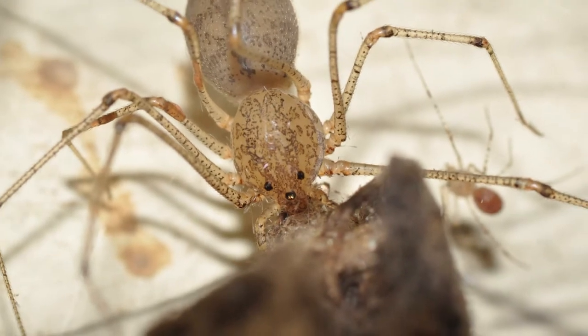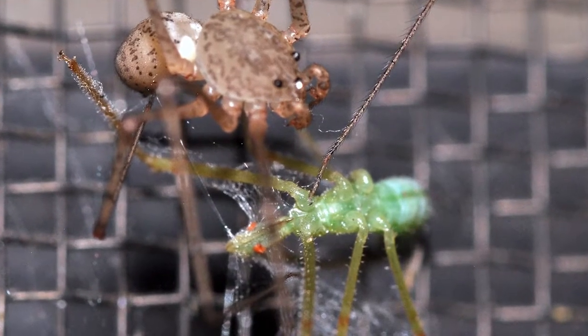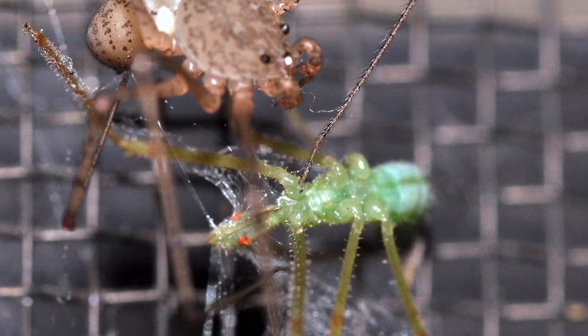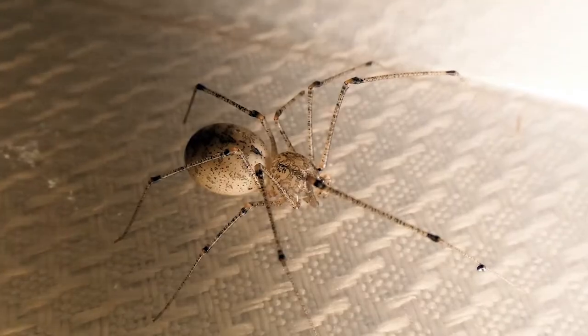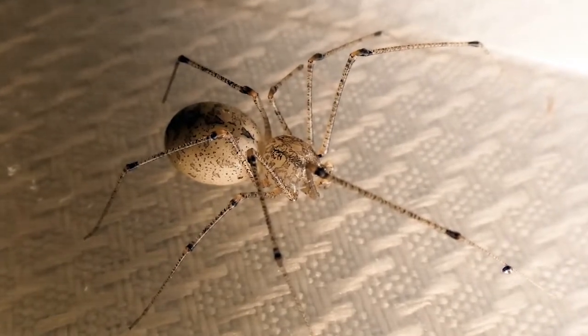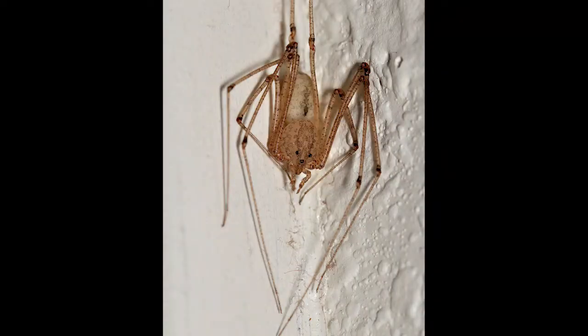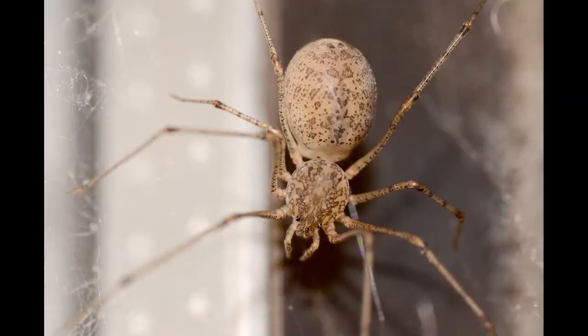Spitting spiders eat a variety of insects, and even other spiders. Insects such as moths, cockroaches, crickets, true bugs, etc. are all on the menu. Spitting spiders inhabit woods and fields, under leaf litter and rocks, but are also found in cellars, closets, and around the outsides of homes. I often see them in my garage and under the soffit around the outside of my house. They tend to stay hidden during the day, then emerge at night to ambush or stalk prey.